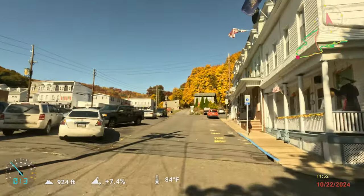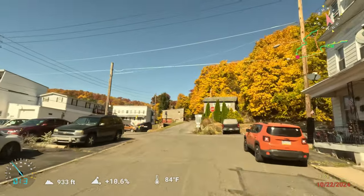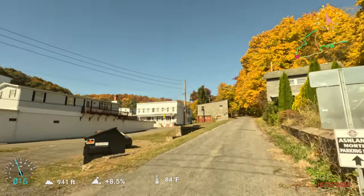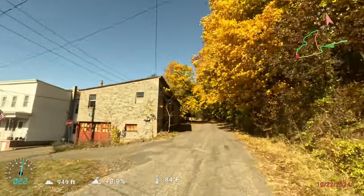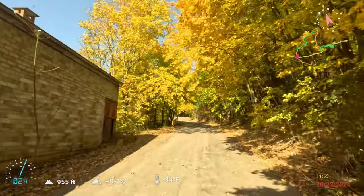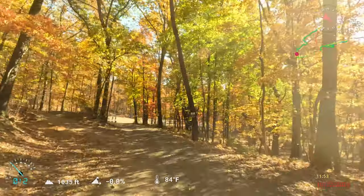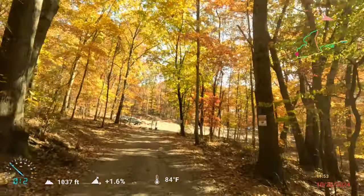Up here, two blocks in, there's finally a FRO sign. I would not want to bring a big two-axle trailer up this little road. And here we are at the end — short, but kind of fun.